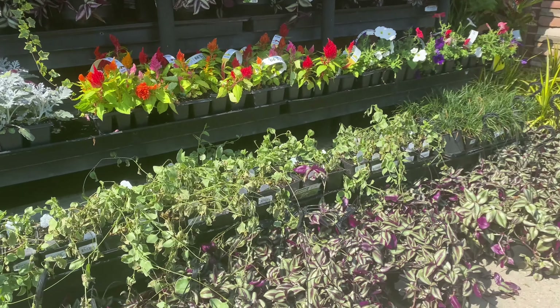I wonder what color mine are. Look how pretty that is. I got a feeling mine are gonna be yellow. Wouldn't it be something if they're Stelladoros? Oh, I'd be happy. All right, let's keep looking. These are geraniums here.